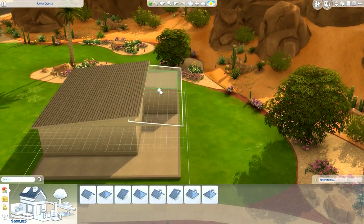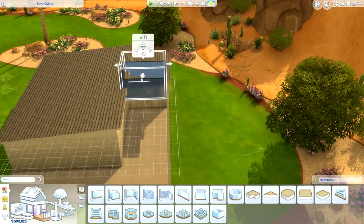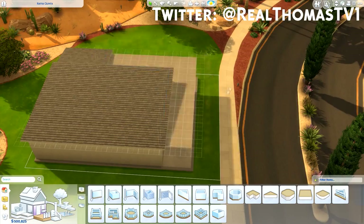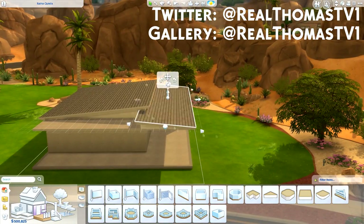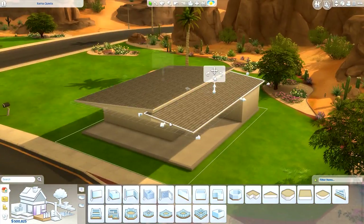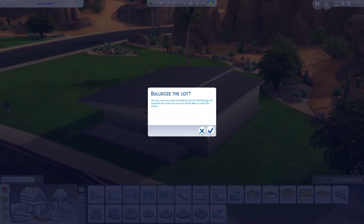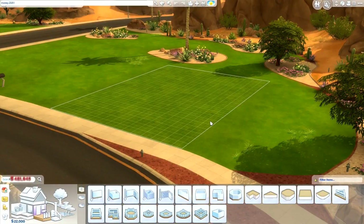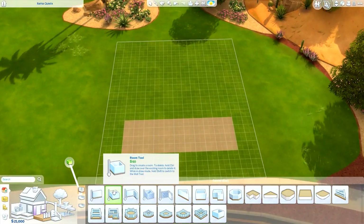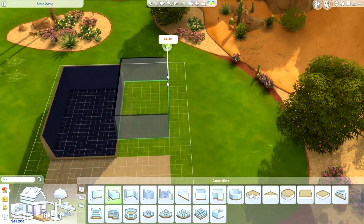Hi everyone, Thomas here and welcome back to another video. Today I'm back for another speed build and we're going to be building a mid-century modern home. This is actually going to be a starter mid-century modern — I've done another one not too long ago which was a little bigger. My Origin ID is RealThomasTV1, you can download it from the gallery, no custom content used.